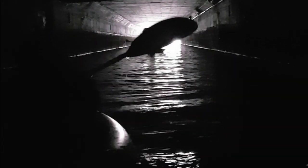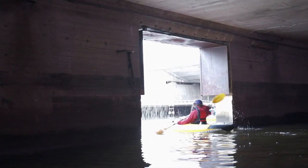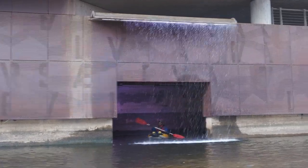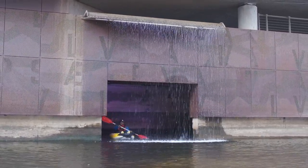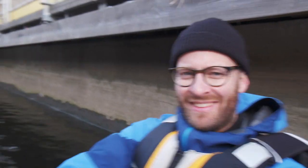That was probably my most intense kayak experience ever. At certain points it was just completely pitch black in there, and then when you come out there's like this art installation and a waterfall coming down.